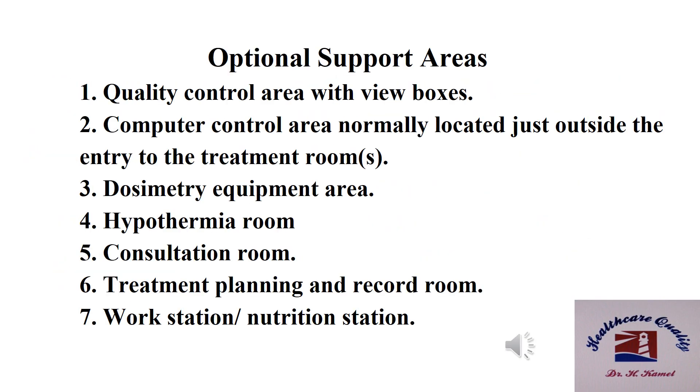Optimal support area standards: number one, quality control area with view boxes; number two, computer control area normally located just outside the entry of the treatment room; number three, dosimetry equipment area; number four, hypothermia room; number five, consultation room; number six, treatment planning and record room; number seven, workstation and nutrition station.